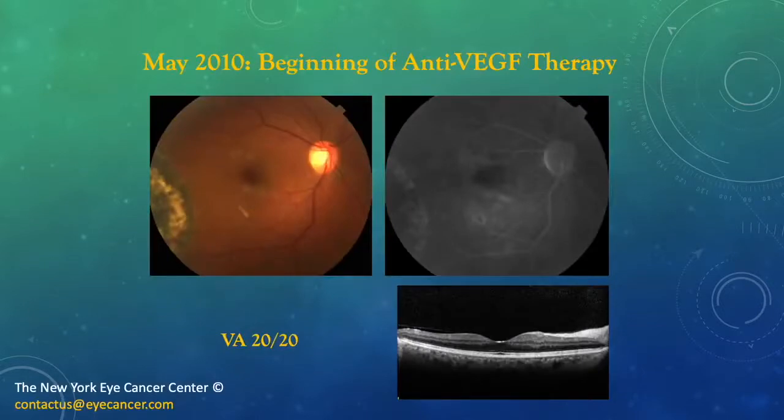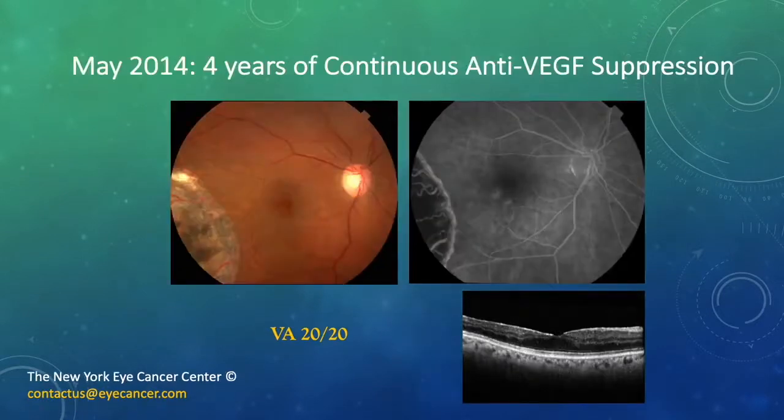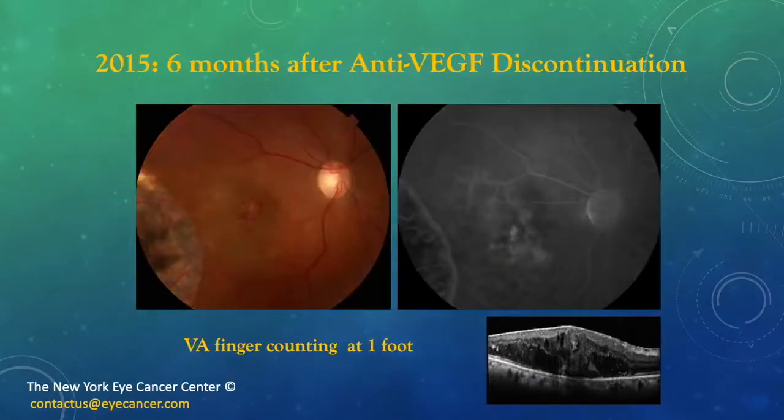Here's one: a patient started anti-VEGF therapy in 2010 and was 20/20 at the time. Four years later, of continuous anti-VEGF suppression, the patient is still 20/20 with a fairly normal architecture seen on OCT. Six months after stopping anti-VEGF therapy, you see a massive increase in retinal edema and vasculopathy, with swelling on the OCT and a visual acuity of counting fingers at one foot. This is a common finding when people stop treatment.